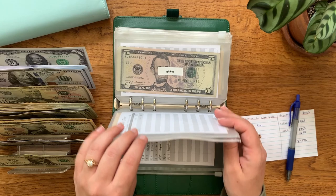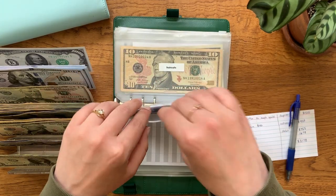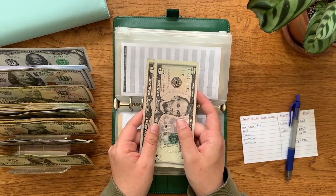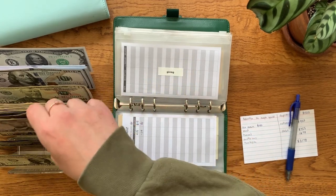Drinks is at $16 and can't be condensed at all. Giving is at $10. And of course, my dog gets her squeaky toys — just give me a minute. So giving has $10.